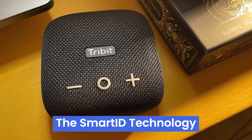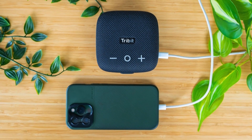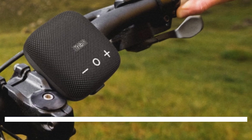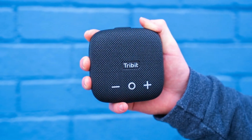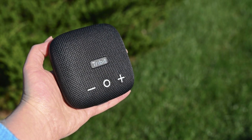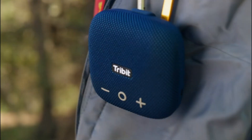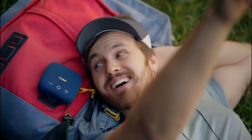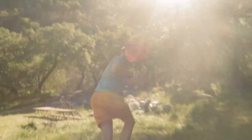The Smart ID technology is a game-changer, letting the speaker double as a power bank to charge your phone or tablet. Bluetooth 5.3 ensures a seamless connection up to 120 feet, and pairing two Stormbox Micro 2 speakers creates an immersive stereo sound experience. While the buttons can be a bit stiff and it won't match the volume of larger speakers, the Stormbox Micro 2's compact size and rugged build make these minor issues. In summary, this speaker excels in sound quality, battery life, portability, and connectivity, making it an ideal choice for those who need a reliable, robust audio companion.